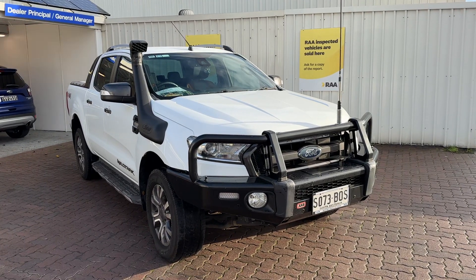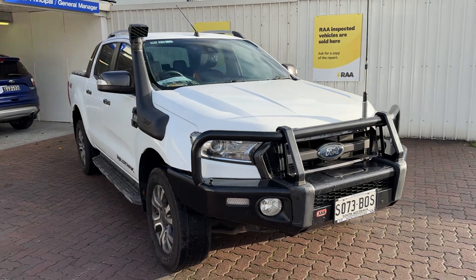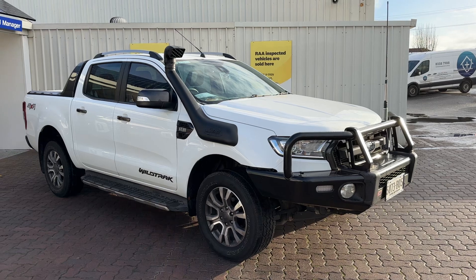Good morning everyone. Rhys from Wayne Phyllis Ford, just shooting a quick video on one of our recent trade-ins. This is a 2017 PX2 Ford Ranger Wildtrak — heaps of extras and accessories that I'll run through quickly.